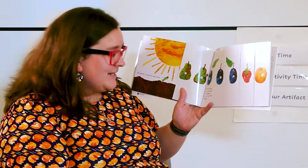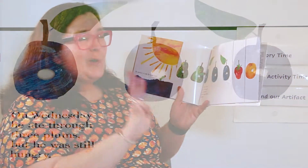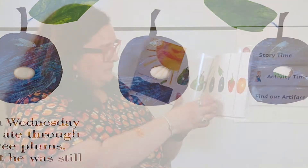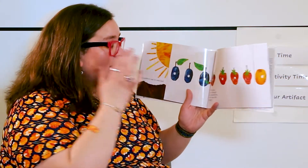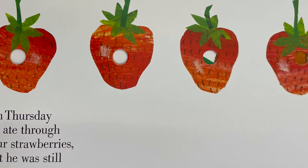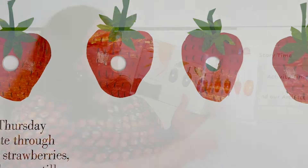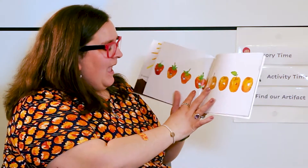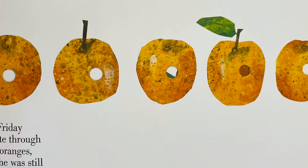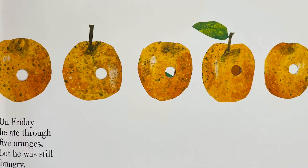On Wednesday he ate through three plums but he was still hungry. On Thursday he ate through four strawberries but was still hungry. And on Friday he ate through five oranges but he was still hungry.